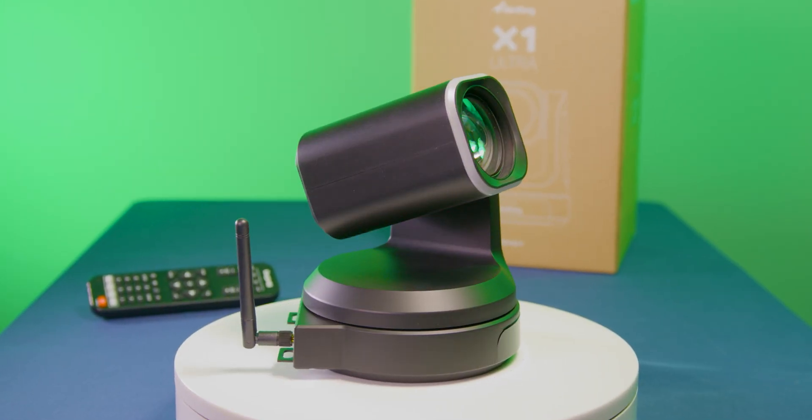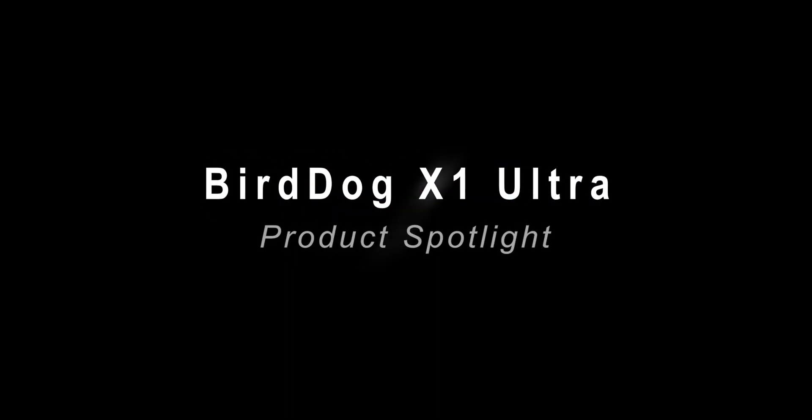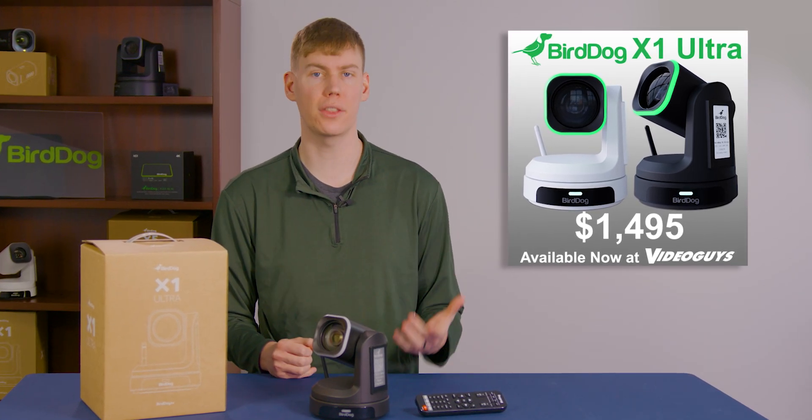Introducing the BirdDog X1 Ultra Wireless 4K PTZ Camera. The BirdDog X1 Ultra offers great image quality, supporting up to 4K 30p.